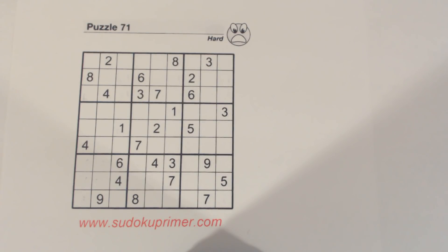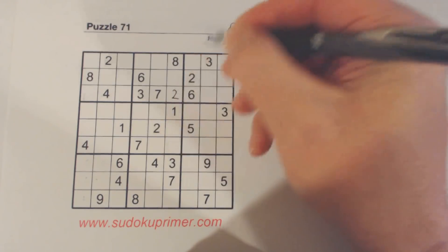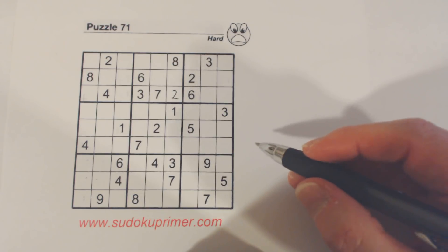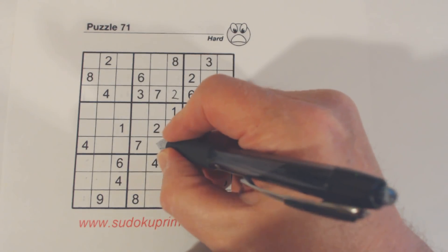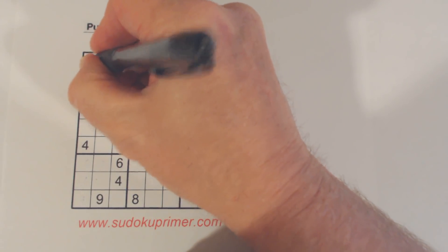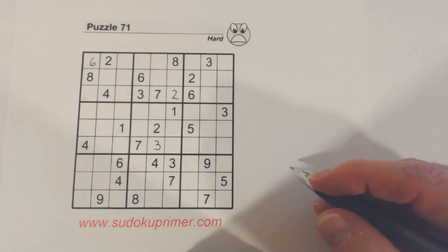This is a hard puzzle, and those of you who are solving hard puzzles now probably don't need me to explain how I got each number, because some of them are pretty obvious. So I'm not going to explain every number. The first number is very quite obvious, and the first few numbers — three and six — should be quite obvious. If there is some point where you don't understand why I put a certain number in, just leave a comment and I can try to answer your questions.